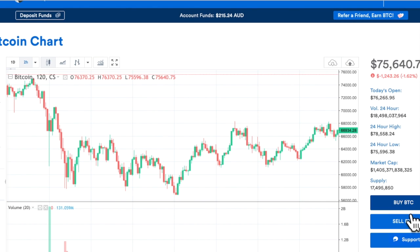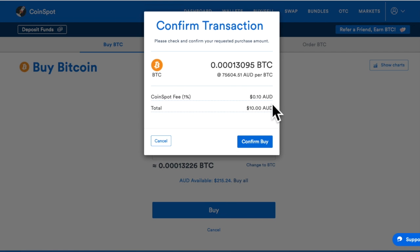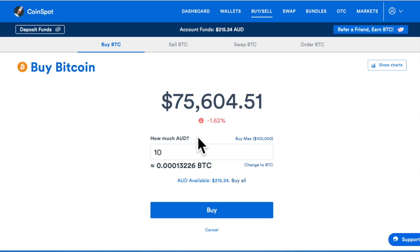If you want to buy, you just click on buy. I'll just do a quick trial and buy 10 bucks, just to show you how it works. As you can see, 10 bucks is going to cost you 10 cents in AUD. I won't buy that in fact, because that's a bit high at the moment.